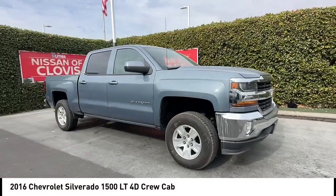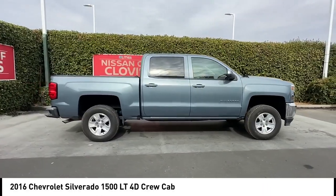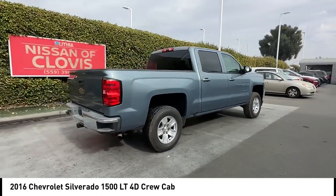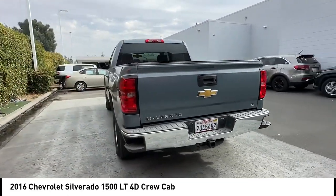Looking for the right vehicle? Check out the 2016 Silverado 1500. The Chevy Silverado 1500 has the lowest cost of ownership of any full-size pickup. This vehicle has less than 90,000 miles.